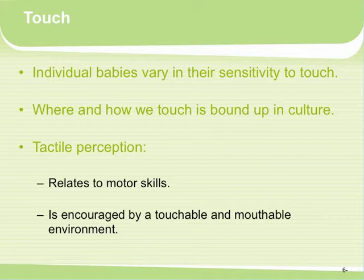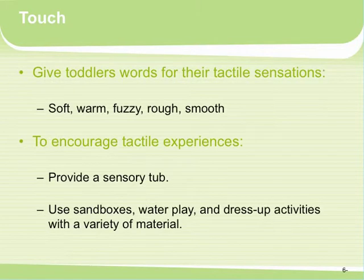Mouthing is how infants explore their environment, so we want to have items available that they can put in their mouths — it means we clean them afterwards. In a childcare center, any time an infant puts a toy in their mouth and is done with it, throw it into a dirty toy bin and wash it later. We also want to give toddlers words for their tactile sensations: soft, warm, fuzzy, rough, smooth.